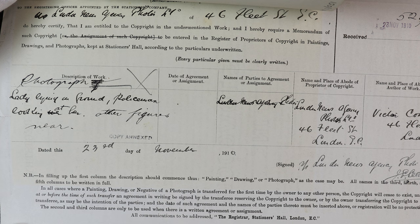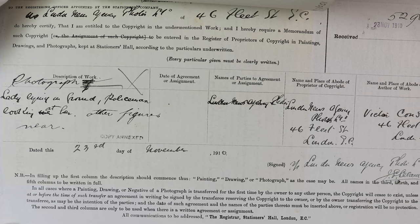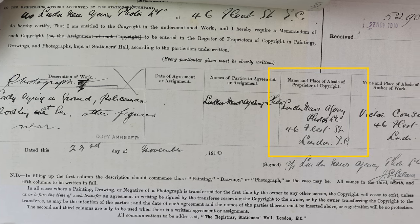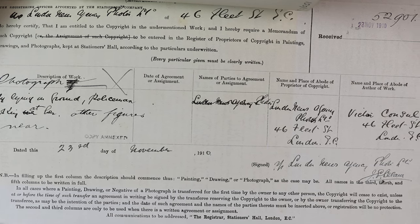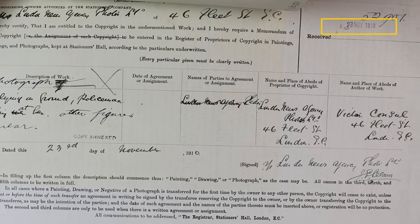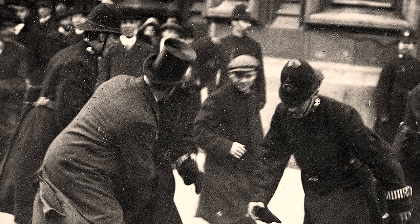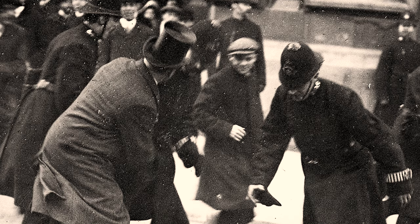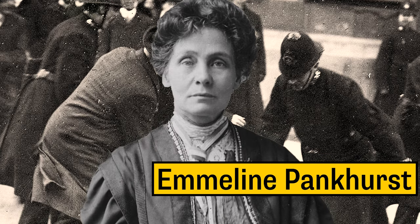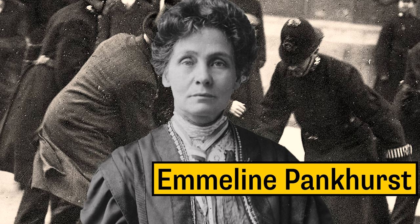The form provides more information — it was completed by the people who registered the photograph for copyright protection. We can find lots of information about the photograph from this form, including a description of the photograph, the name and address of the person registering it, the name and address of the author — the photographer — and also the dates. We know that this photograph was taken on the 18th of November 1910 at a demonstration led by Emmeline Pankhurst outside the Houses of Parliament. This protest was known as the Black Friday demonstration.